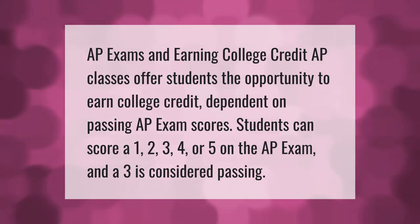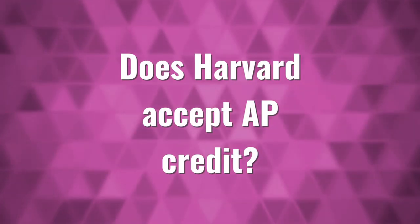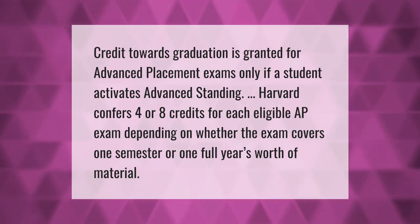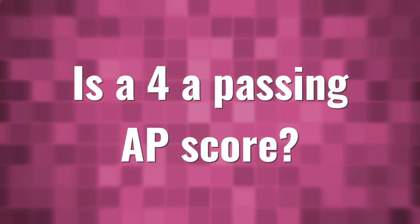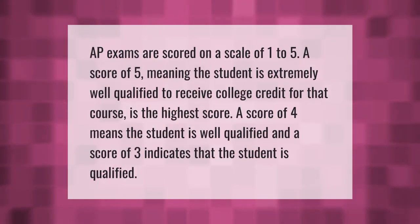Credit towards graduation is granted for advanced placement exams only if a student activates advanced standing. Harvard confers four or eight credits for each eligible AP exam, depending on whether the exam covers one semester or one full year's worth of material.